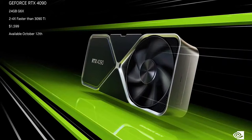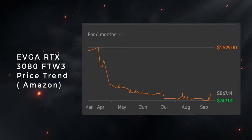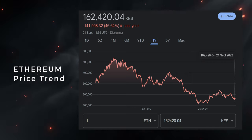Nvidia just launched the RTX 4090, 4080 and another 4080, so Nvidia graphics cards are out. AMD will very soon be launching the 7000 series CPUs, and basically in the PC world new stuff is coming out. GPU prices have been extra high the past two years, but they've been coming down steadily in 2022. Cryptocurrency prices are coming down and Ethereum is moving from a proof-of-work to a proof-of-stake model, so GPU mining is not going to be a thing anymore.